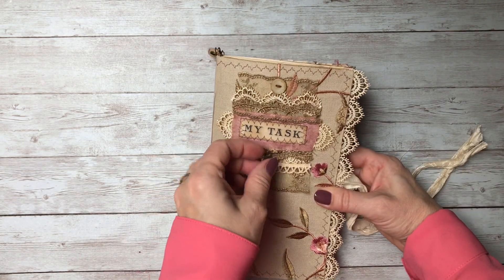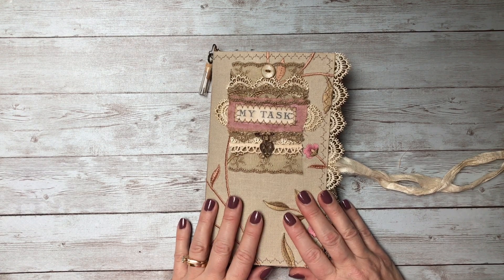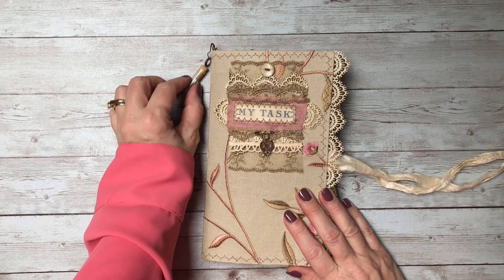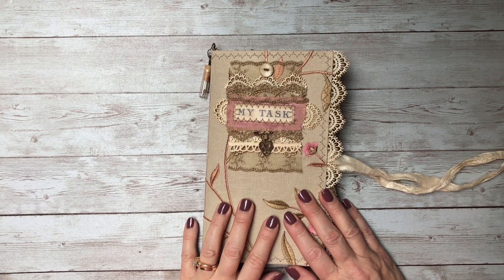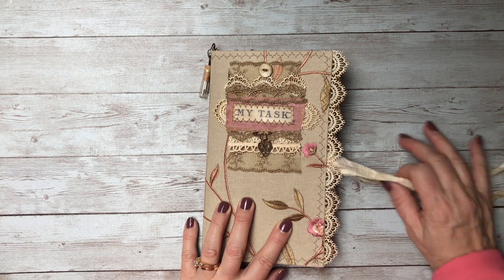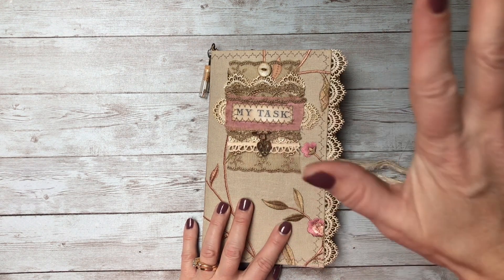That is it for this journal. I will be back to give you more information on the giveaway I'm going to be doing. I will leave all the links to my Etsy shop and to the people I've mentioned. I hope you all have a wonderful weekend — take care everyone, bye bye!